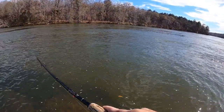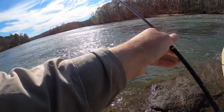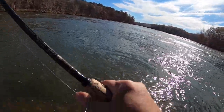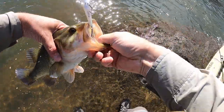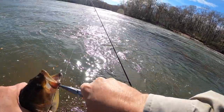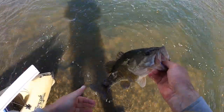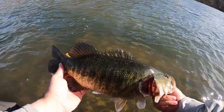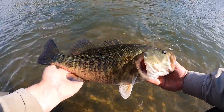It's not a giant but it's a nice one. There he is. A couple pounds, probably 16 inches or so, 17 maybe. Just a nice chunky shoal bass.